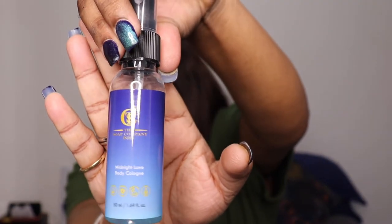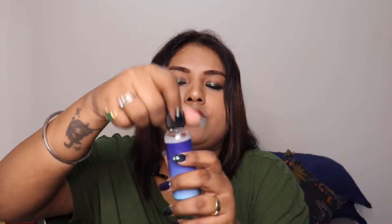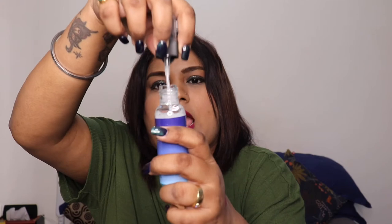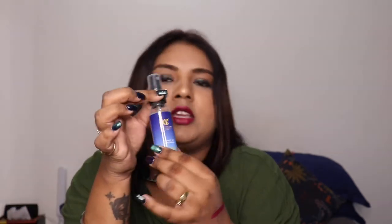The next product is the Soap Company India Midnight Love Body Cologne. It's a mist with a very subtle woody aromatic fragrance, good for summer, and can be used by both male and female. It's similar to David off Cool Water actually. It's a 50 ml bottle, and the best part is when you run out of the mist you can simply open it and refill with any mist you're using. Very handy to carry in your pouch or bag.